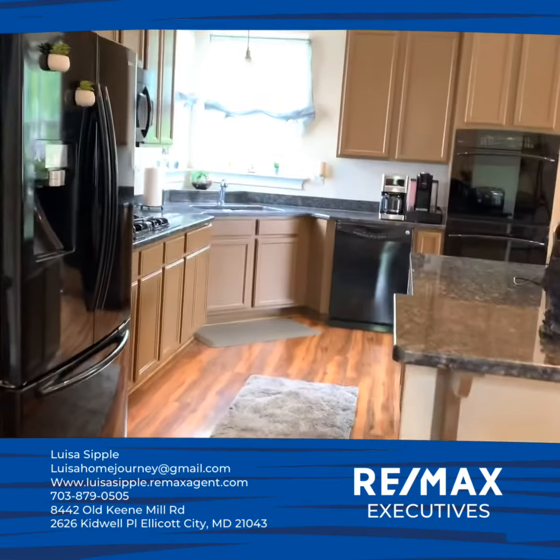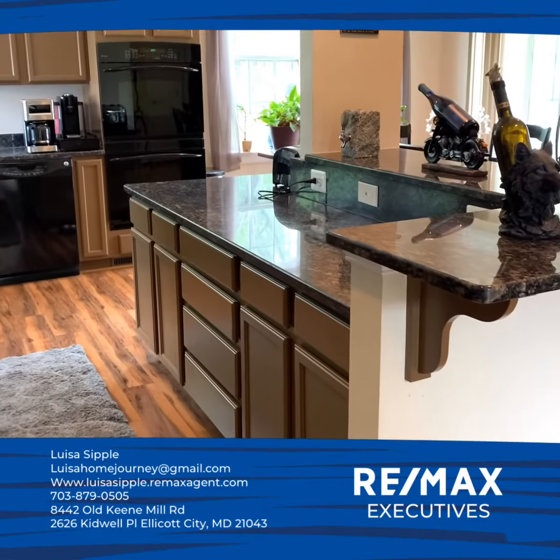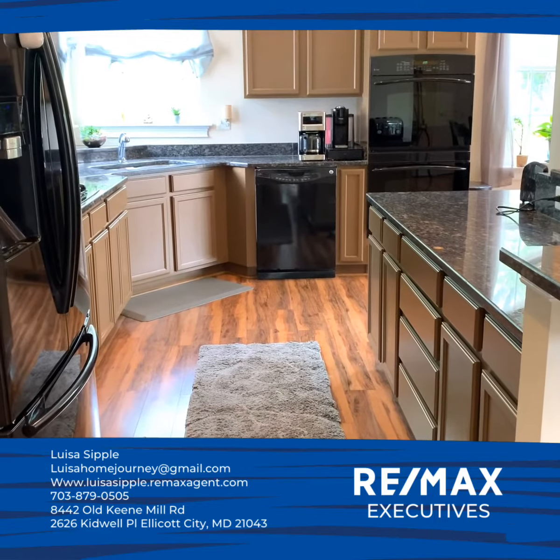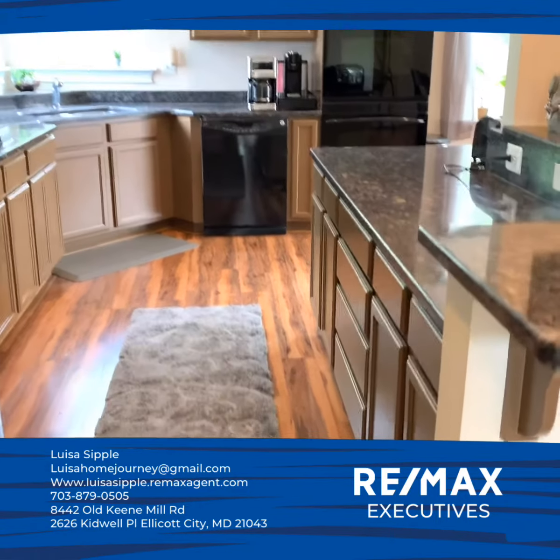Hey guys, Louisa with RE/MAX Executives coming to you from Ellicott City, showcasing my lady's listing — this stunning single-family home could be yours. 2626 Kidwell Place — are you interested? Give me a call and let's make this your home.